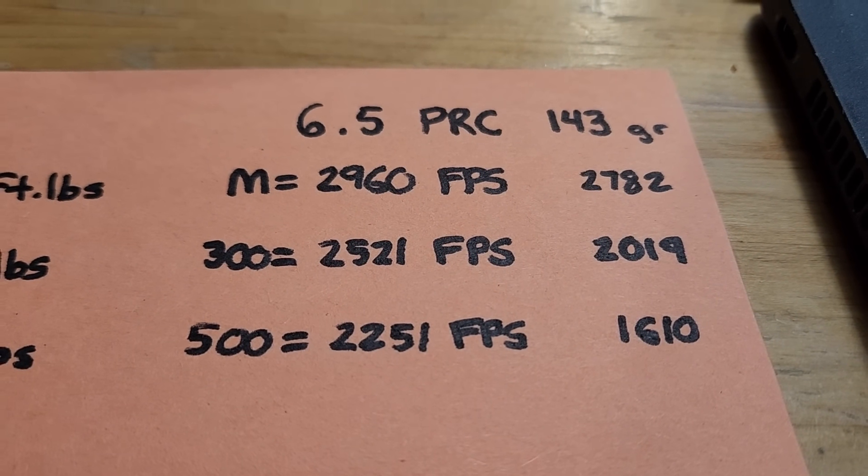Let's talk drop and wind drift. At 500 yards when zeroed at 100 yards, with a 15-mile-per-hour wind, there's 15 inches of drift with the .30-06. With the 6.5 PRC, it is a flatter cartridge — smaller bullet at higher velocity with a higher BC — so it has a 9-inch drop advantage. However, in wind drift at 500 yards, there's really not that big of a difference, about 2.5 inches.